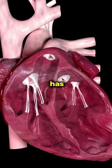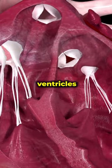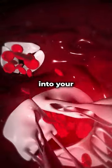What happens inside your heart? The heart has four chambers: two atria, upper chambers, and two ventricles, lower chambers. The sections are connected by a valve called the mitral valve. When this valve closes, it prevents blood from flowing backwards into your veins.